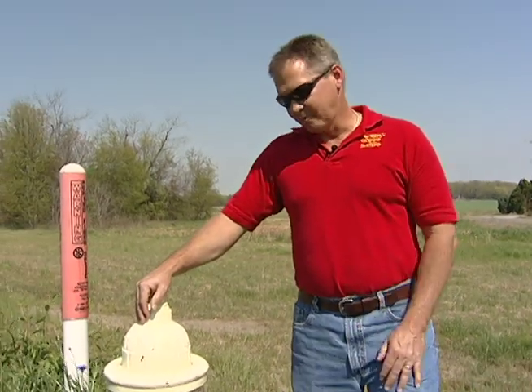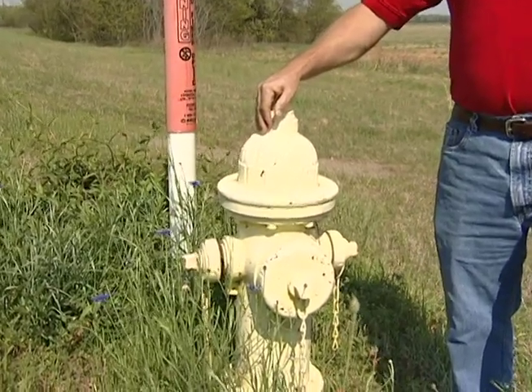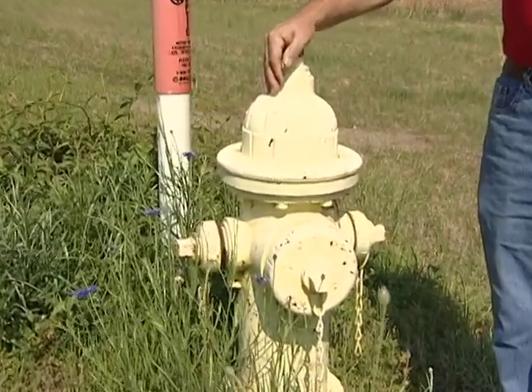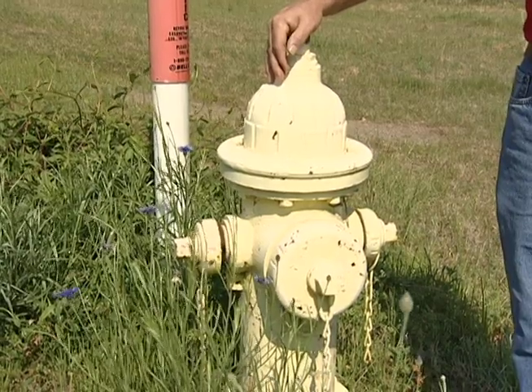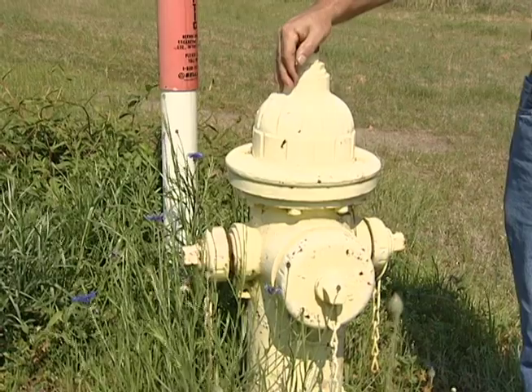I'm standing here in front of a fire hydrant, which is part of a municipal water system — one of our most reliable systems. This is frequently checked by the water department, not by the homeowner, and should be guaranteed to work for us.